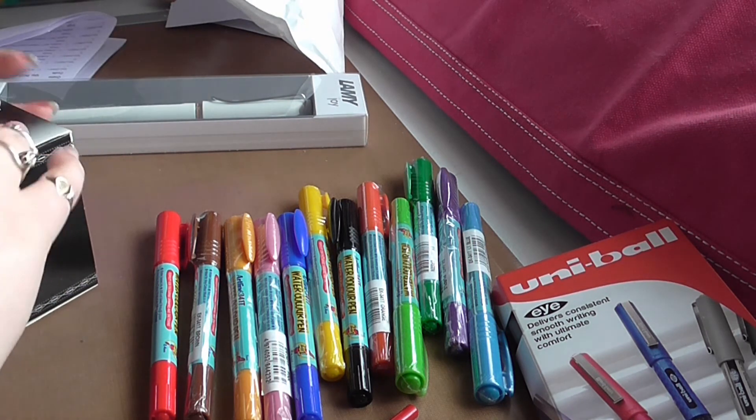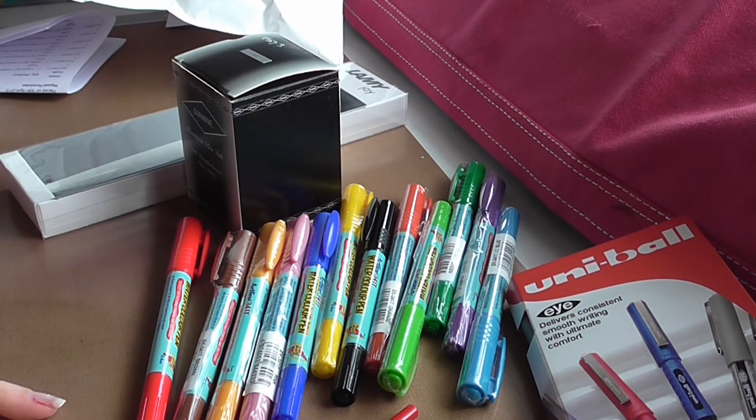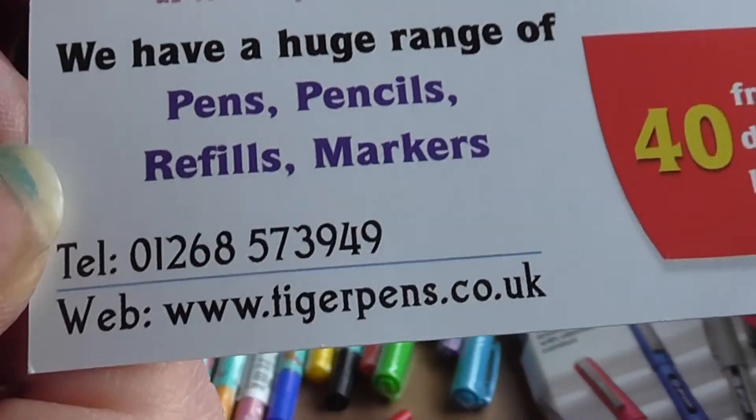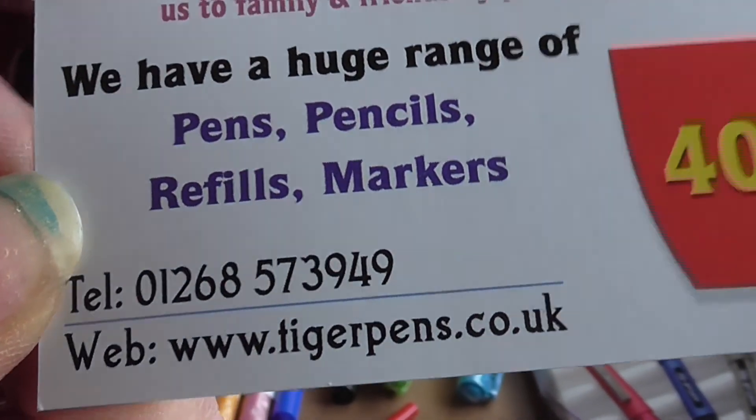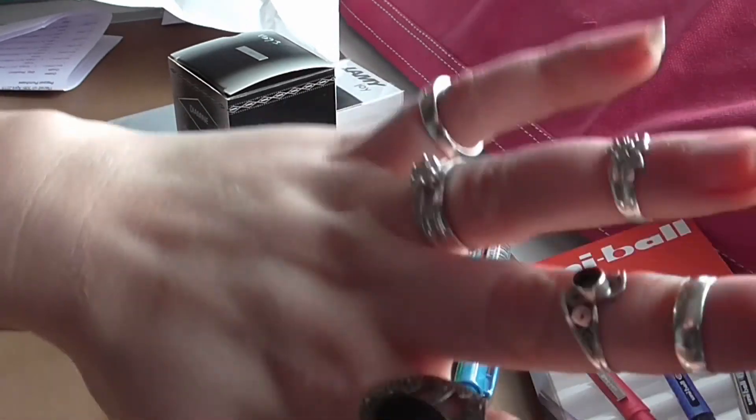So there we have it — that is my goodies that have just arrived from Tiger Pens. I'm excited to try these out and see how I get on. That's all I've got to show you right now. I hope you're having a great day and a great weekend. I'll catch you later. Bye.